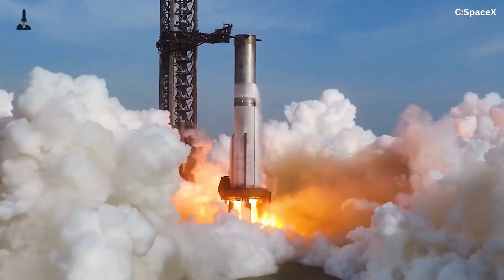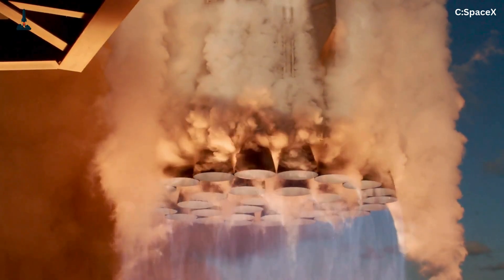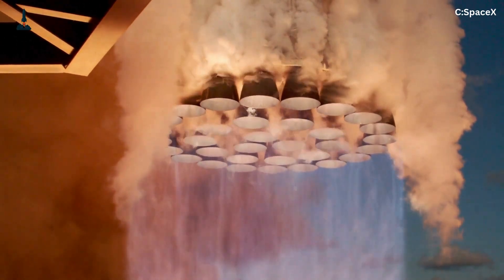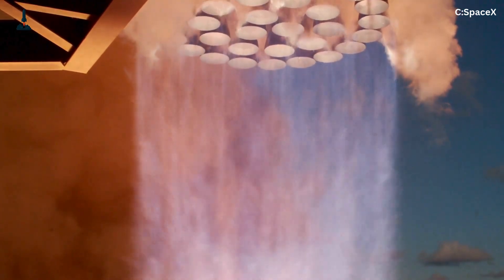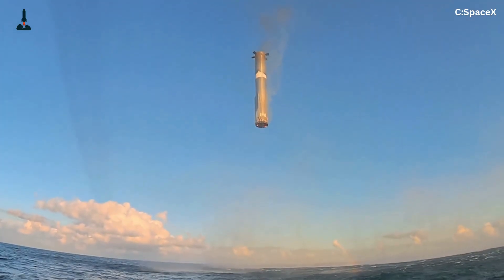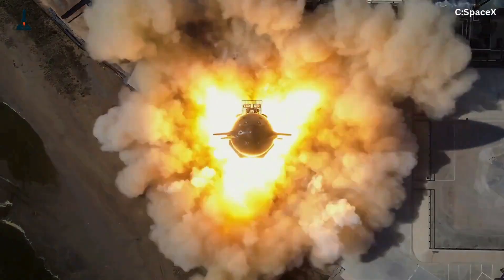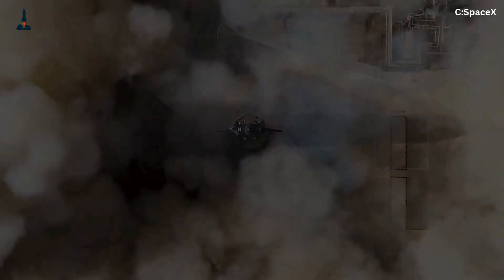Imagine 33 engines firing together – that's not just thrust, it's vibration, shockwaves, and acoustic chaos. When so many engines operate in close proximity, they can enter what engineers call resonant coupling, where vibrations amplify instead of cancel. At full power, the base of Super Heavy experiences sound levels above 180 decibels – enough to shatter concrete. To counter this, SpaceX uses acoustic dampers around the launch mount, flexible mounts under certain Raptors to absorb harmonics, and software-based phase synchronization, ensuring engines fire in slightly offset cycles to reduce overlapping vibration waves. It's like tuning a 33-string guitar where each note must align but not interfere.